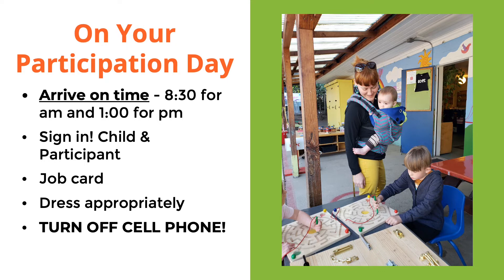Grab the job card that corresponds to the area that you'll be working in on that day. The job card has all the information you need to work at your area and any emergency information you will need in case we have an emergency.